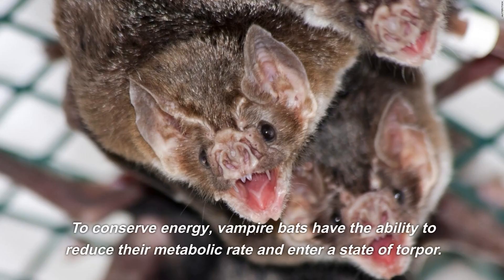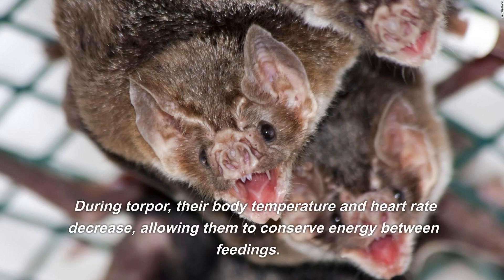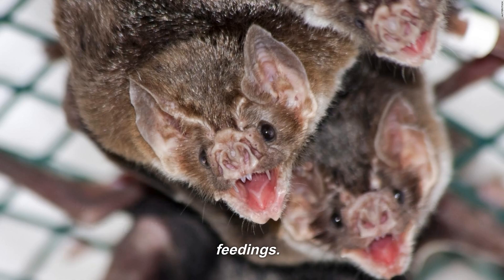To conserve energy, vampire bats have the ability to reduce their metabolic rate and enter a state of torpor. During torpor, their body temperature and heart rate decrease, allowing them to conserve energy between feedings.